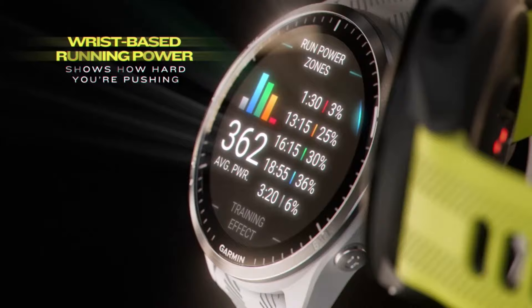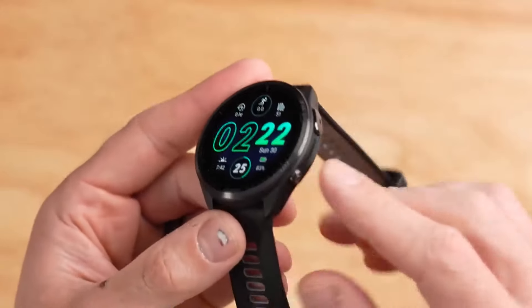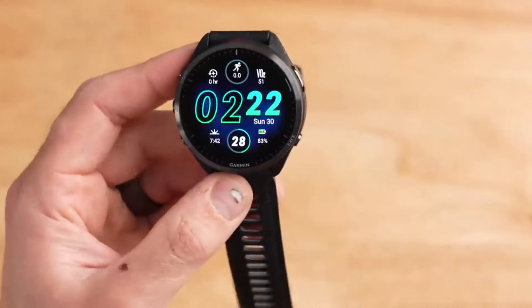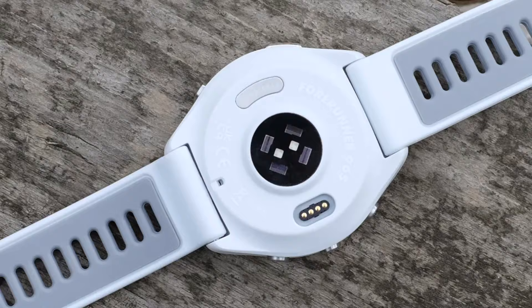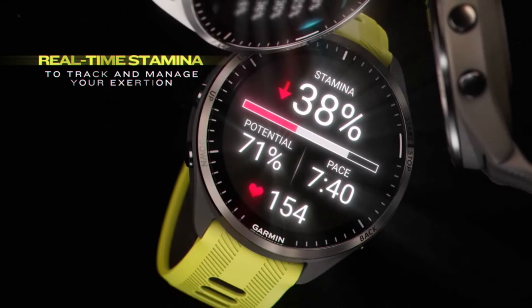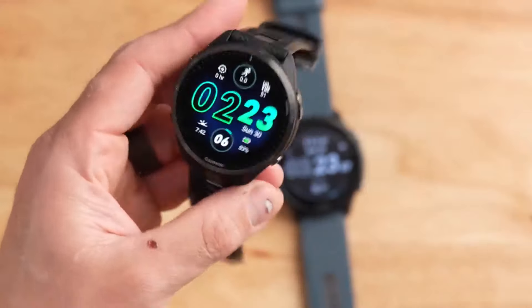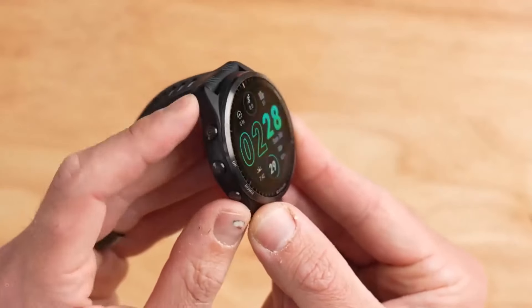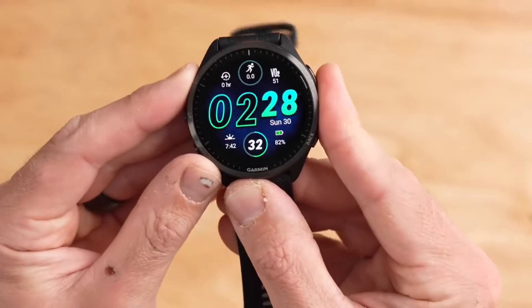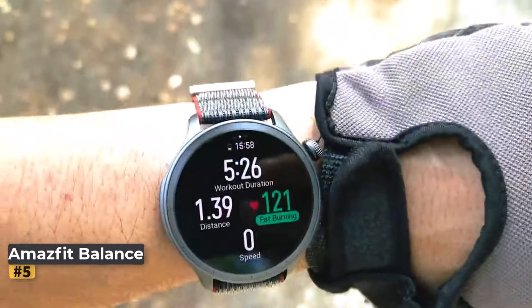Featuring a titanium bezel complementing its plastic resin shell, it exudes durability and sophistication. It boasts Garmin's largest OLED display to date — a vibrant 1.4-inch panel at 454 by 454 pixels — offering crisp, bright visuals for easy stat tracking and navigation. Packed with features tailored for running performance, the Forerunner 965 provides comprehensive health and activity metrics, offering valuable insights into cardiovascular health, exercise effectiveness, and recovery.